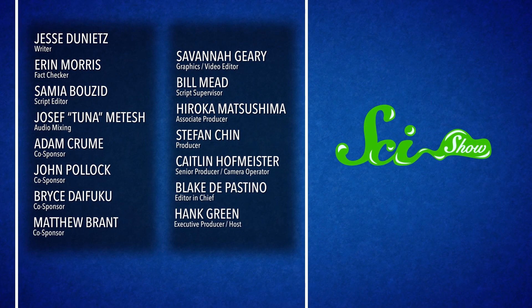Thanks for watching this episode of SciShow. A special thank you to this month's President of Space, Matthew Brandt, who is one of the amazing supporters making it possible for us to keep doing episodes like this. To find out more about how you can support what we do, check out patreon.com/scishow.